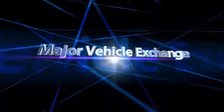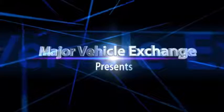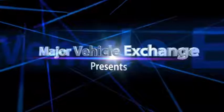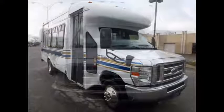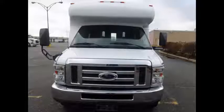Major Vehicle Exchange presents used Star Trans buses for sale: 2008 4D450 Star Trans Wheelchair Shuttle Bus. Stock number 84800. This used Star Trans bus for sale has clear title.